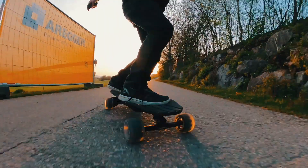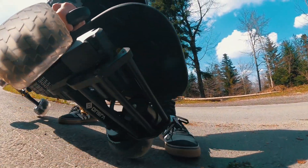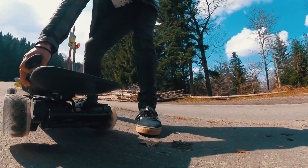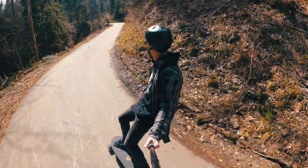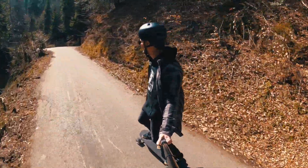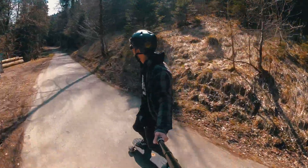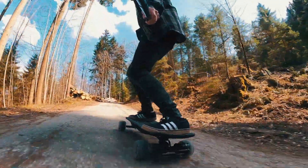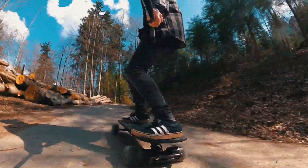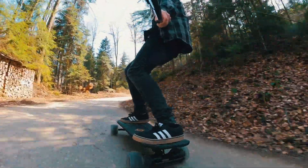We have 45T pulleys with 105 millimeter wheels, which gives you amazing torque. This is not a mini board — this board has speed and will literally bring you up mountains. Rough roads are definitely not a problem; the cloud wheels handle rough roads really well.